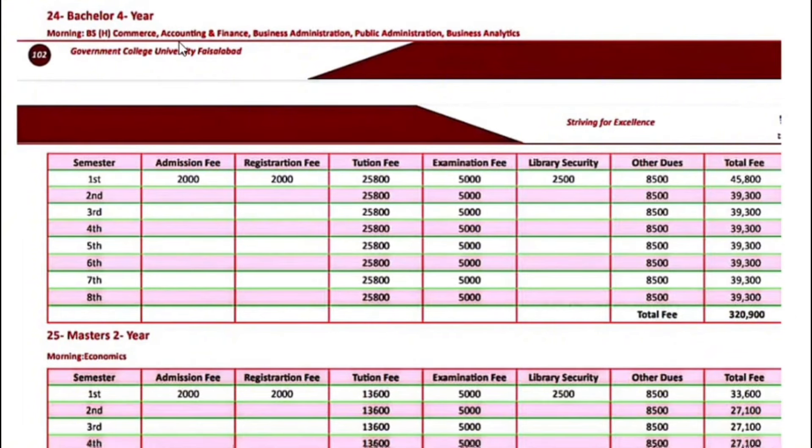First semester fee for BS Commerce, Accounting and Finance, Business Administration, Public Administration, and Business Analytics — the first semester fee will be $45,800. Next semester onwards, $39,300.